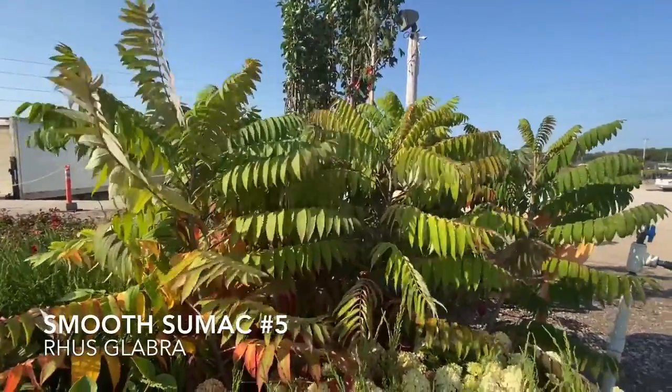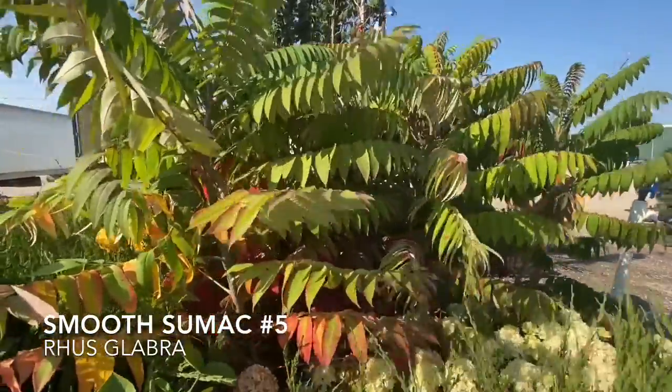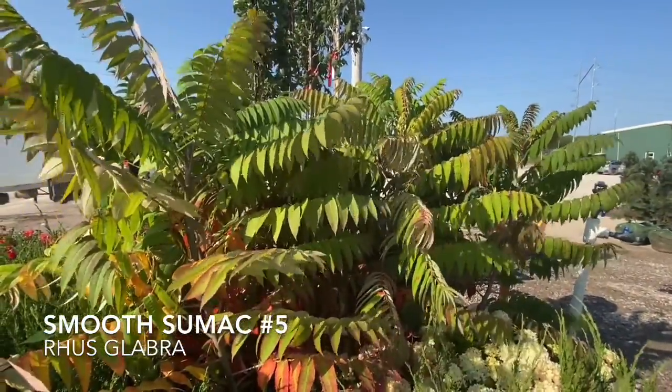Another really great plant — this is smooth sumac. It looks brilliant in the fall time. You can see some of its red coloring starting to come in because we've started to drop temperatures a little bit. It's just really wonderful and it's big and beautiful and we love it here.